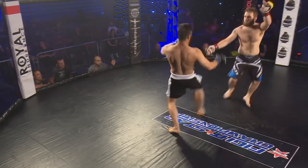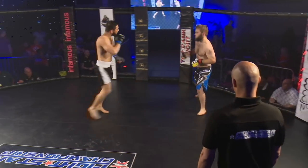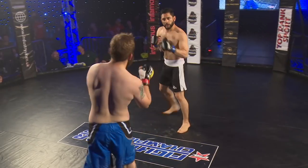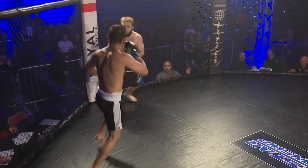Bit of a sloppy takedown attempt there from Pat, but he realised and pulled out of it. Nabil comes forward, good jab. Patrick's got his hands down, there's no guard there at all.